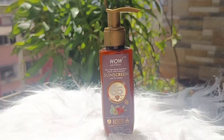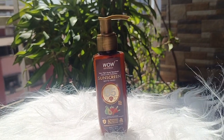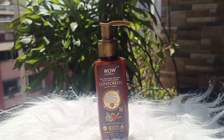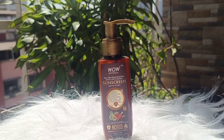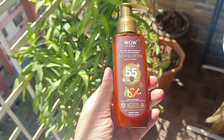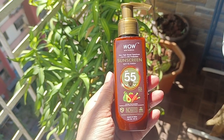The next product I got is the WOW Skin Science SPF 55 Sunscreen, which will give you a matte finish and very high broad spectrum protection. It is made using natural ingredients and is free from parabens, silicones, mineral oil, oxide, color, and benzophenone. It is lightweight, non-greasy, and quickly absorbs onto your skin. It has raspberry extract, avocado oil, and carrot seed extract. It is also water resistant and keeps your skin protected from UVA and UVB rays.